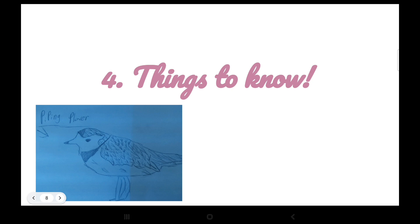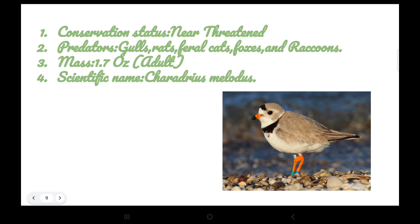Slide four: things to know. Conservation status: near threatened. Predators: foxes, raccoons, rats, and feral cats. Mass: 1.7 ounces for an adult. Scientific name: Charadrius melodus — I think that's how you say it.